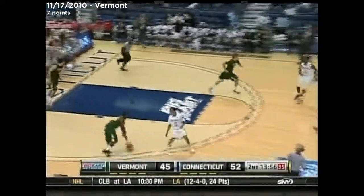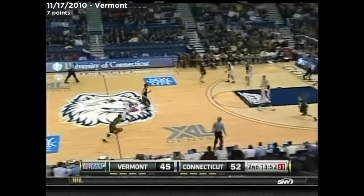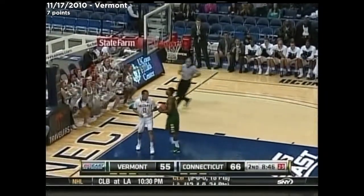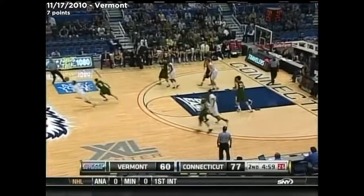Shabazz Napier giving you a little taste of what Husky fans will see over the next couple of years. That's a good thing, too — a lot of young guys. Another strip right here. Shabazz Napier. This relentless man-to-man defense from start to finish.